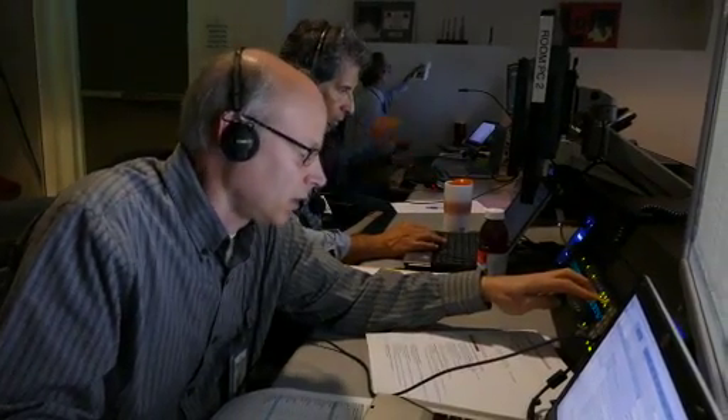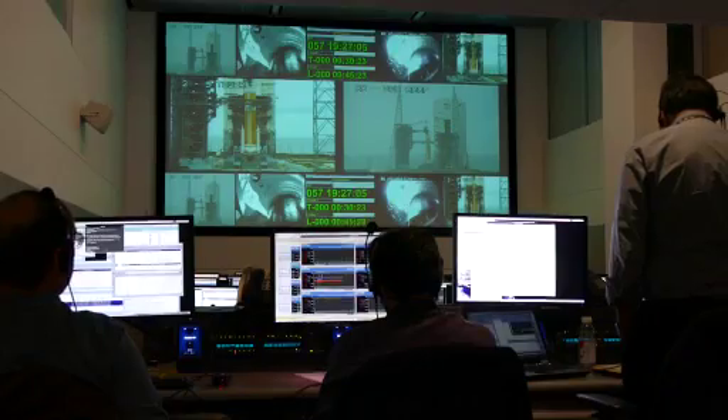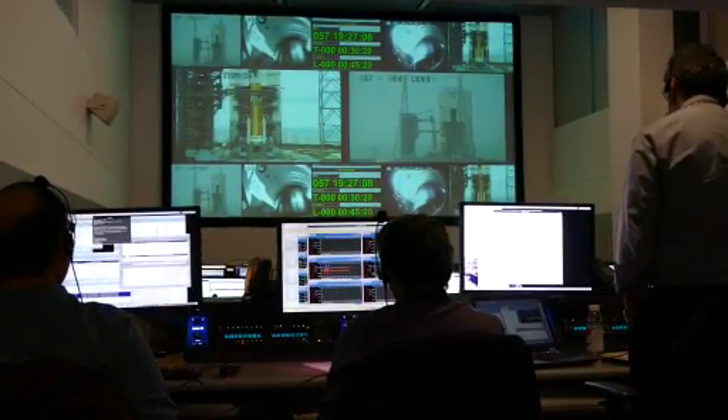Attention to the Stars Room — a vehicle readiness status poll will now be held on STR-1 for cryo tanking. Structure and mechanical: ready.